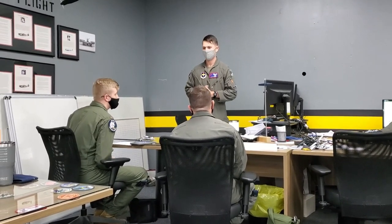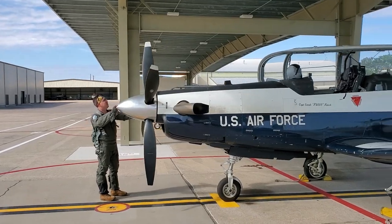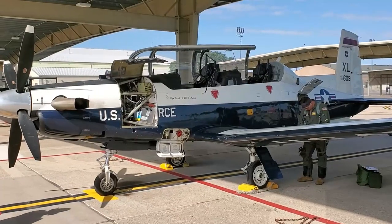After months of preparation, it's finally time to go flying. You'll do a very thorough briefing before every flight. Next, you'll talk to the supervisor of flying to double-check that everything is in order. After that, you'll pre-flight your plane and taxi out to the runway.